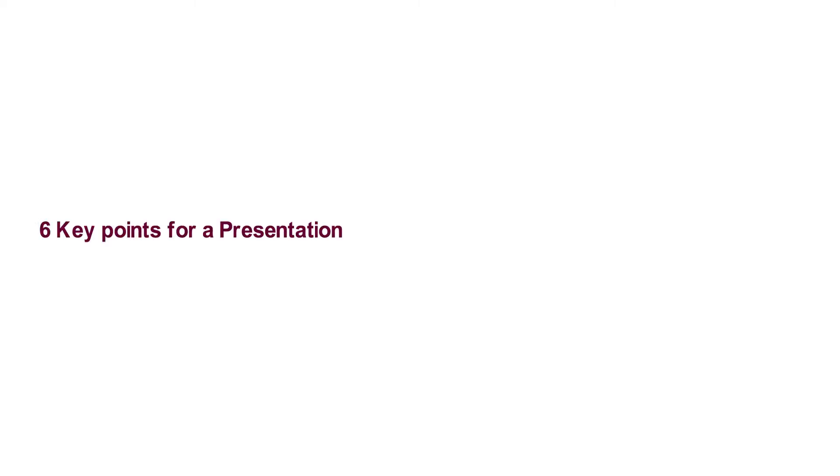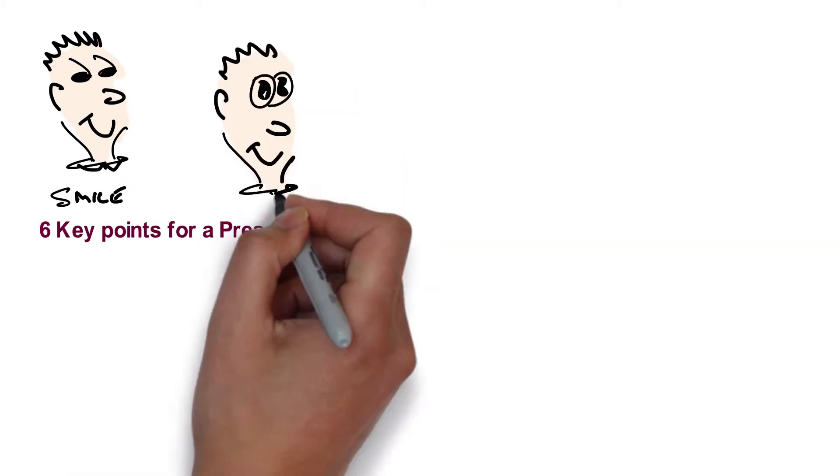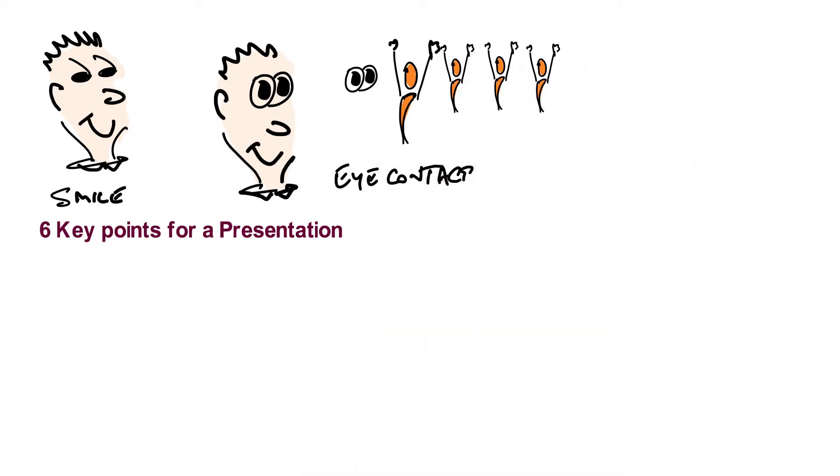There are six key points for making an effective presentation. Be positive and smile. Establish eye contact with your audience, not just one member of the audience.